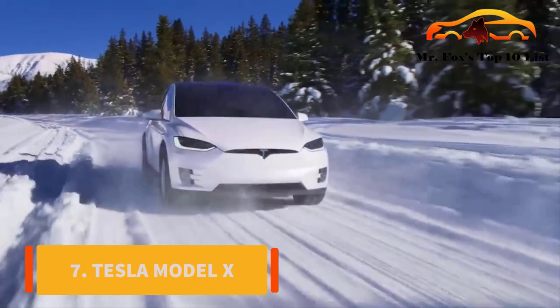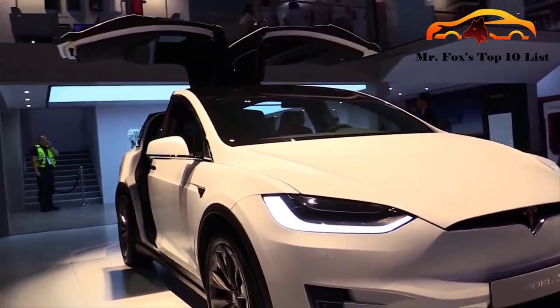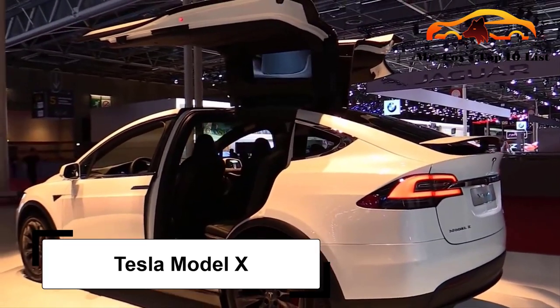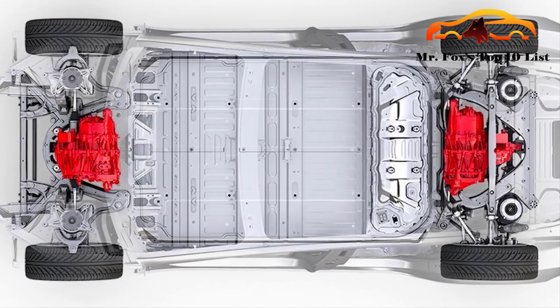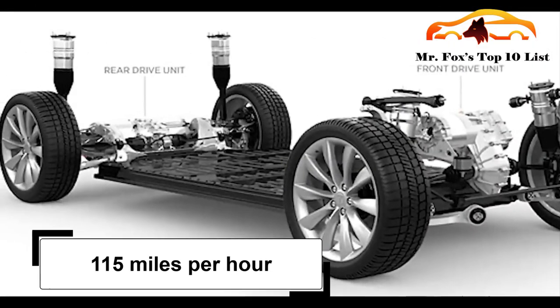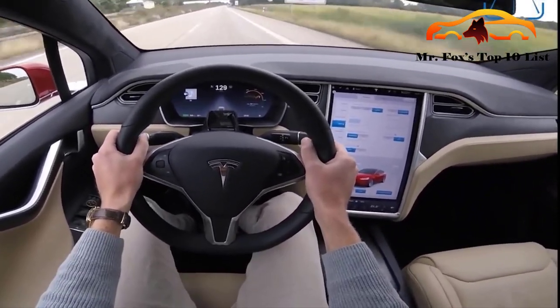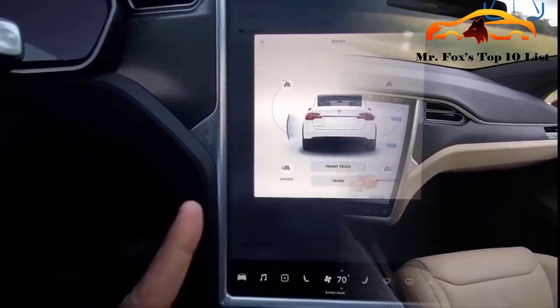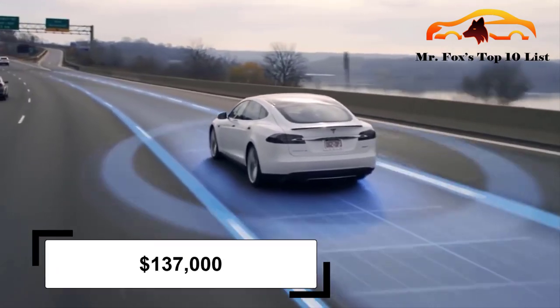Number 7: Tesla Model X. An expensive car list without talking about the biggest electric vehicle producer in the world? That sounds rigged, so we would not do that. When you get a Tesla Model X with ludicrous mode, you will spend an extra $20,000, but it is worth every cent. The performance mode gives you 290 miles of driving range per charge, with a top speed of 150 miles per hour and acceleration of 2.8 seconds to 60 mph. Get into this prime EV for $137,000.